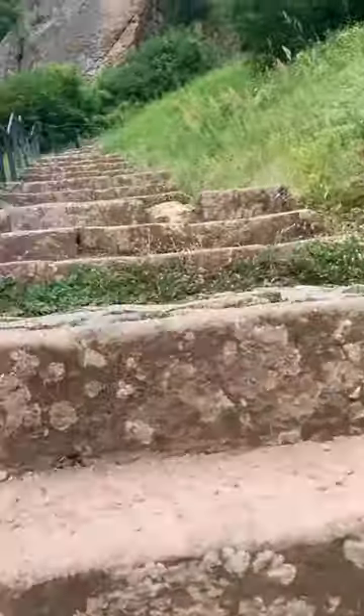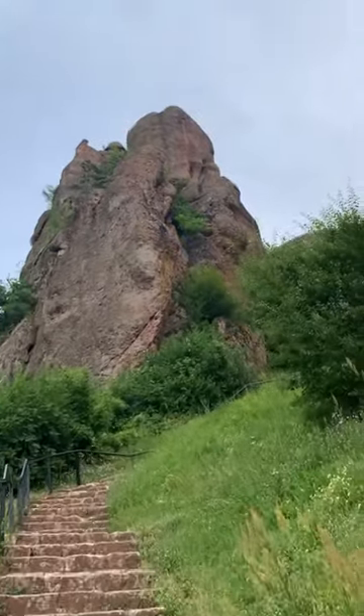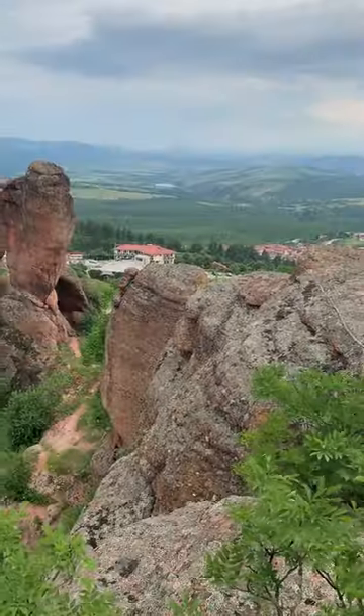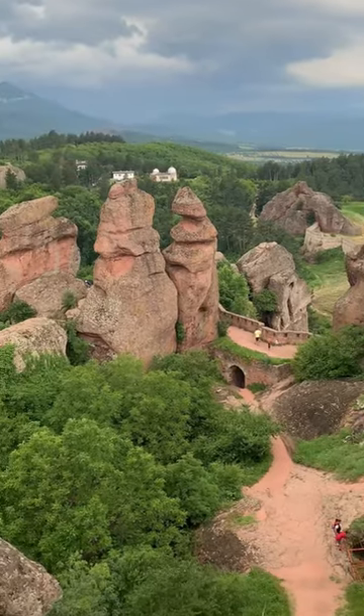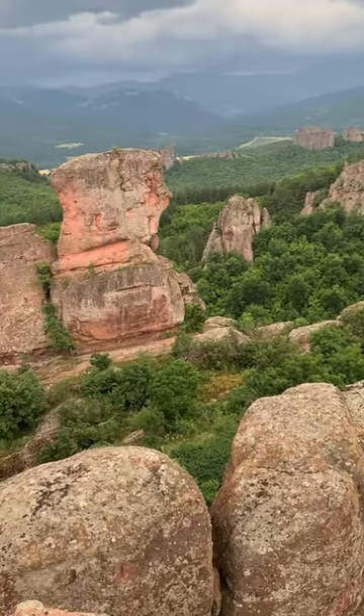You have to climb a few hundred steps to reach the top. The fortress is situated on a hill overlooking the town of Belagradchik and is surrounded by stunning rock formations that are millions of years old.